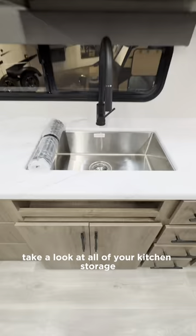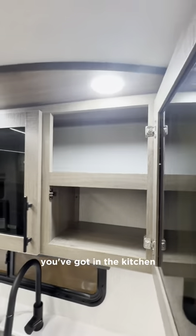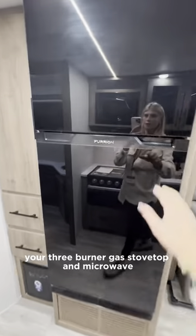Take a look at all of your kitchen storage. Here you have your farmhouse style sink and a view of some of the storage space in the kitchen. And in the corner here you have your oven, your three burner gas stove top, and microwave.